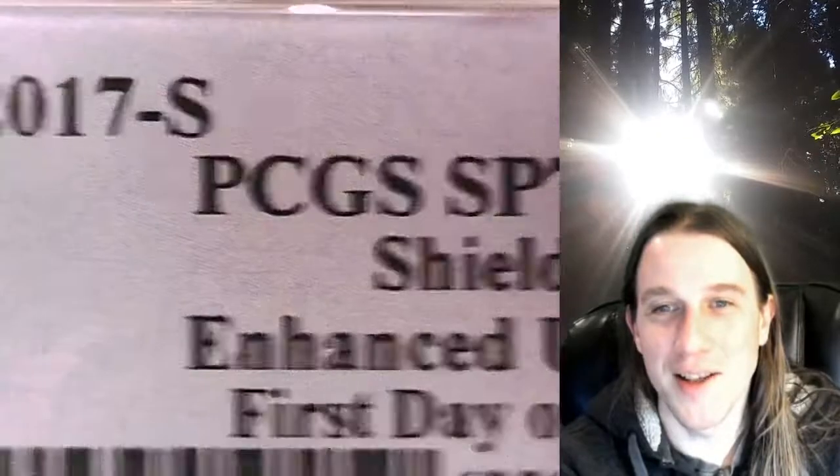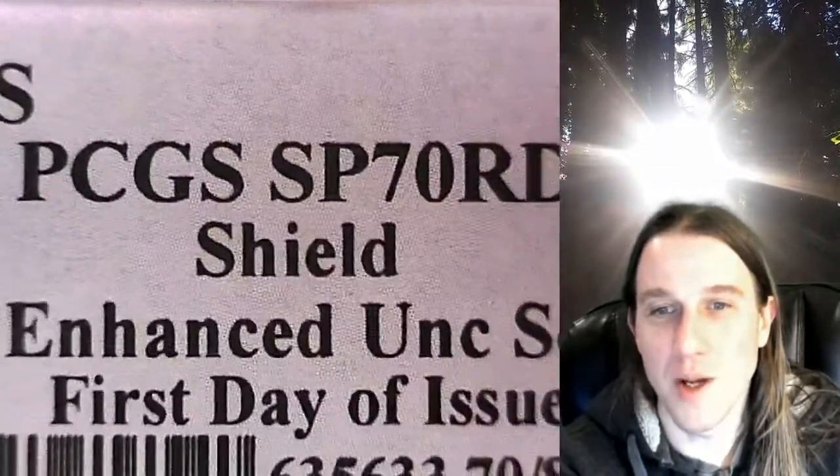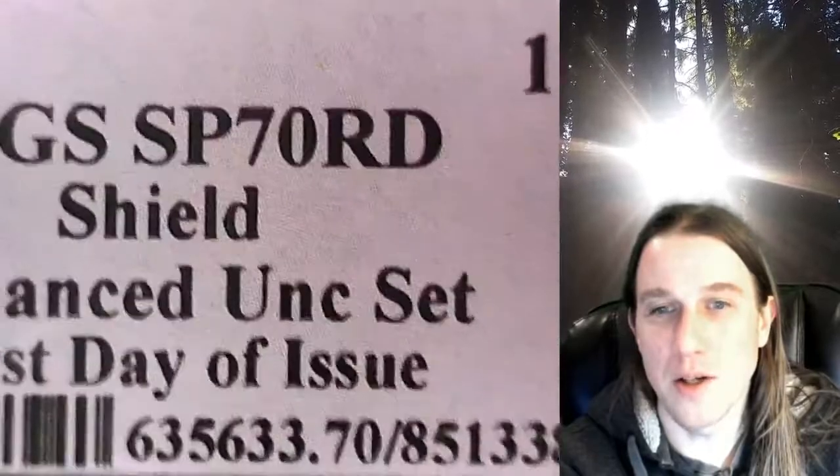It has been graded by PCGS and they graded it special strike 70 red. This one is from the enhanced uncirculated set and has the first day of issue PCGS slab insert.